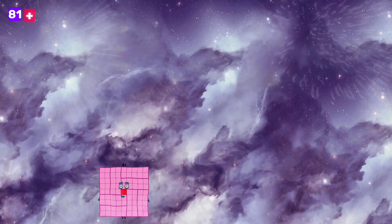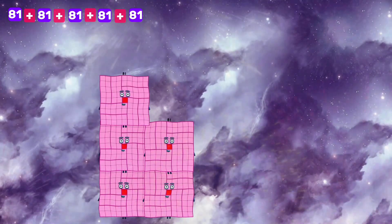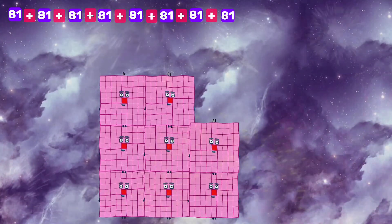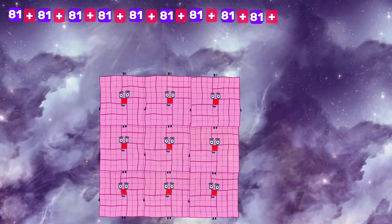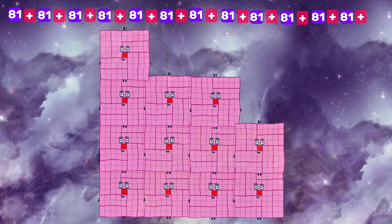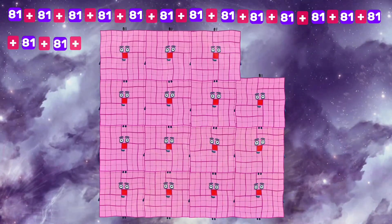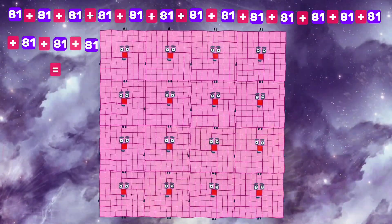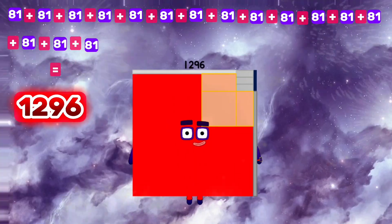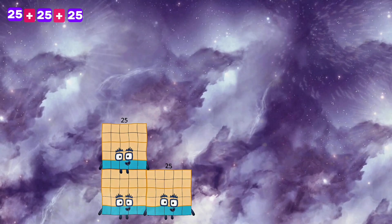81 plus 81 plus 81 plus 81 plus 81 plus 81 plus 81 plus 81 plus 81 plus 81 plus 81 plus 81 plus 81 plus 81 plus 81 plus 81 is equals to 1296.